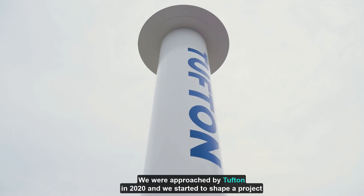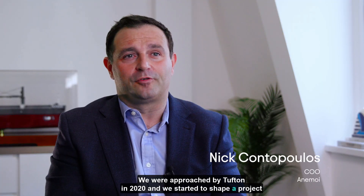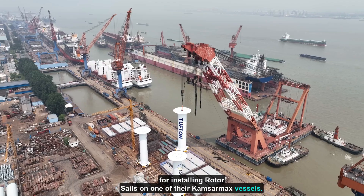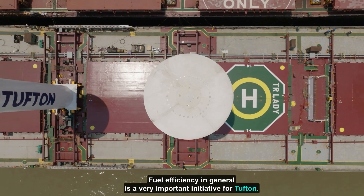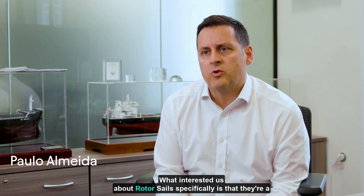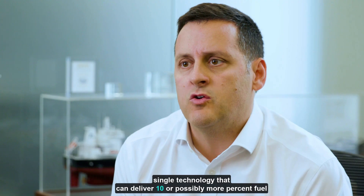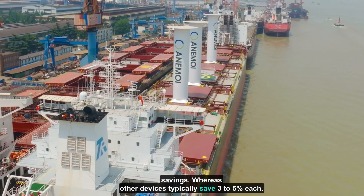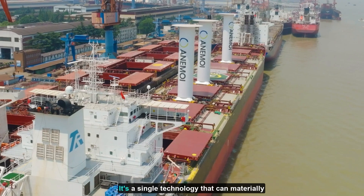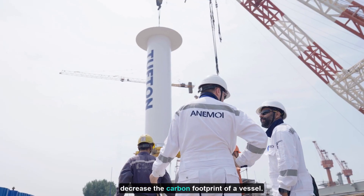We were approached by Tufton in 2020 and we started to shape a project for installing rotor sails on one of their Camzamax vessels. Fuel efficiency in general is a very important initiative for Tufton. What interested us about rotor sails specifically is that they're a single technology that can deliver 10 or possibly more percent fuel savings, whereas other devices typically save three to five percent each. It's a single technology that can materially decrease the carbon footprint of a vessel.